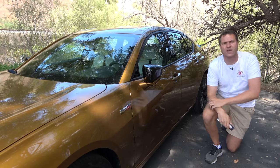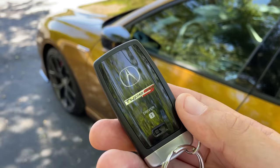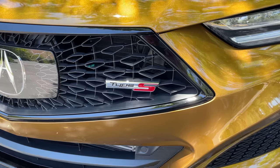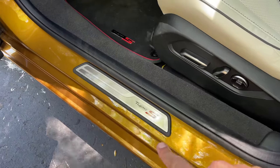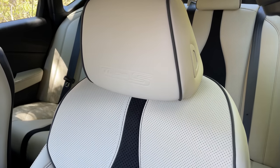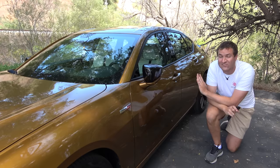Speaking of the key, you flip it over and it says Type S on the back. You get a distinctive key just for getting the Type S performance version of this car. In fact, you get a lot of distinctive Type S badging all throughout this car — a badge on the front fender, on the front grille, on the trunk, on the door sill, on the floor mat, on the steering wheel, and on the headrest. This is a special car for Acura, and they really wanted to make sure you and everybody else knows that you have the Type S.